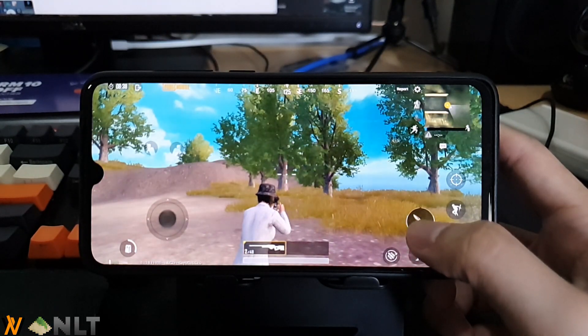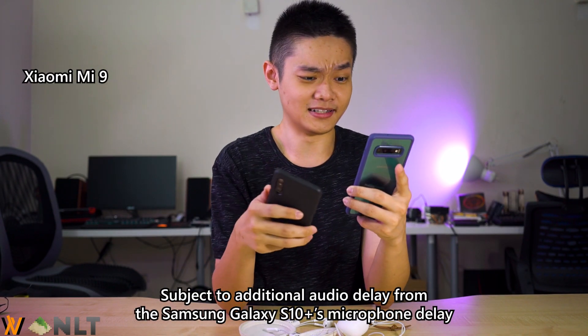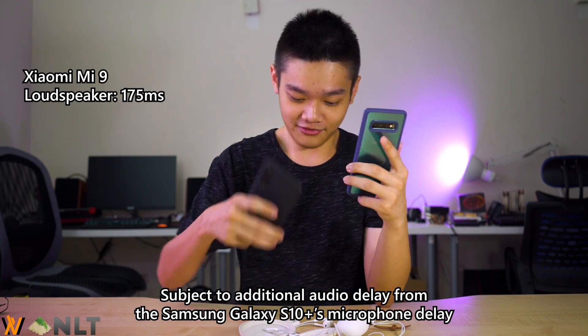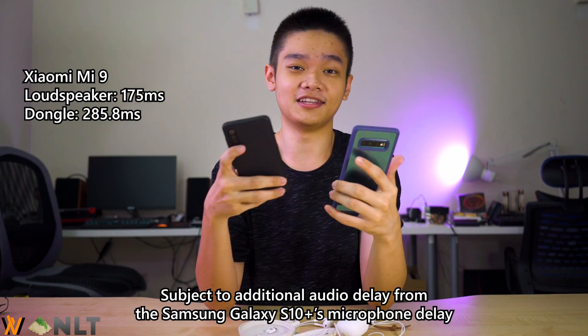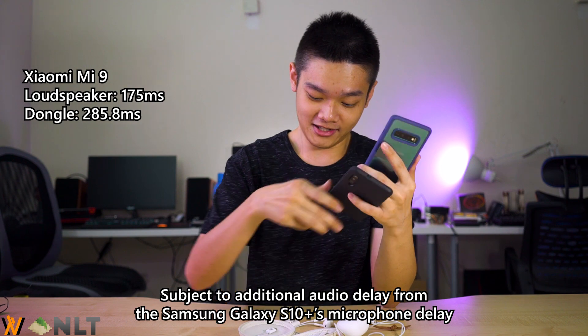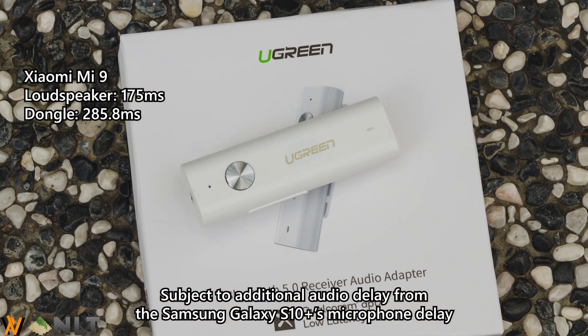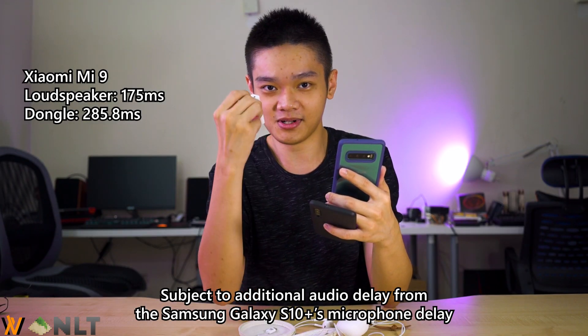Not by much, but there's a significant gap even though users don't really notice it day to day. The first test is using the loudspeaker directly into the microphone of the other phone, and it takes about 175 milliseconds, which is quite okay. Then with a dongle, it adds about 285 milliseconds.